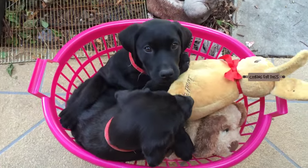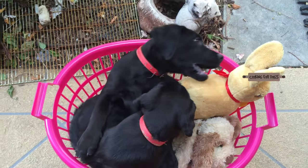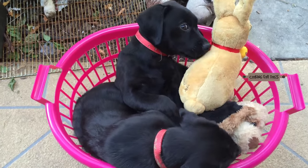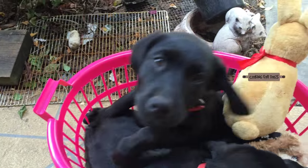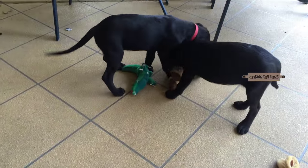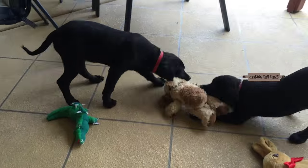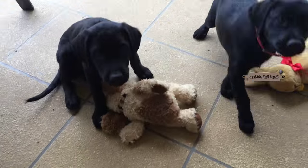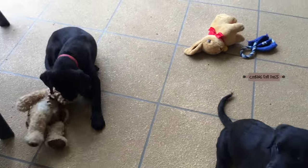Dogs come in all kinds of shapes and sizes with all types of different personalities, so it's a great idea to match your needs with those of the breed that's right for you. A Labrador is a great easygoing companion for an active family.